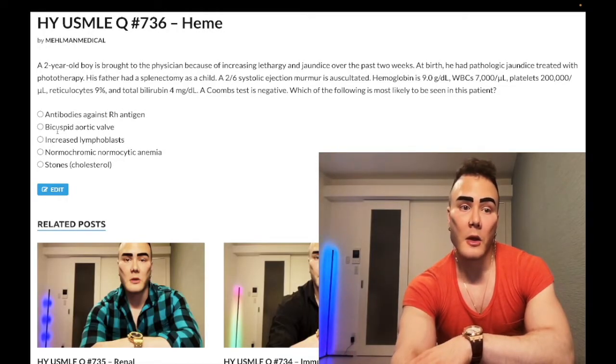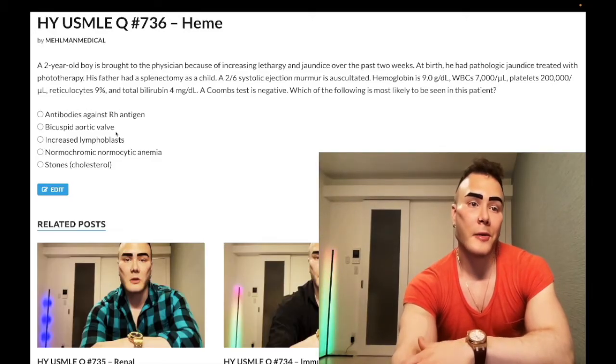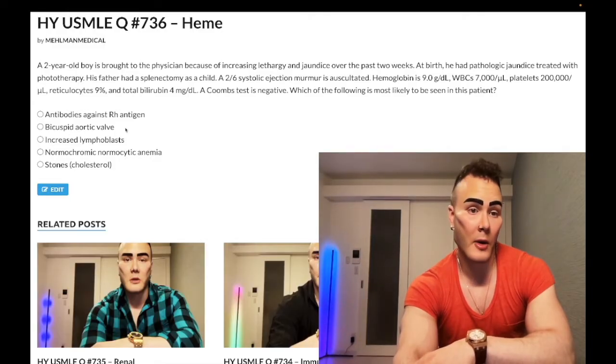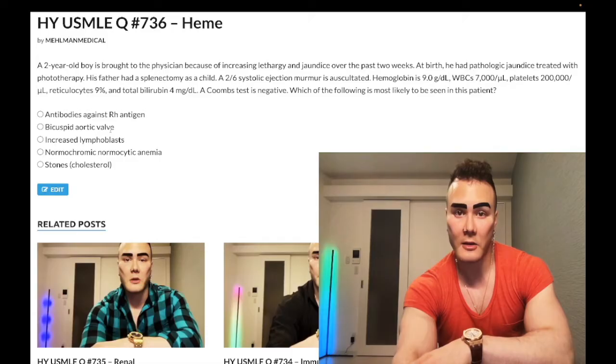Quick additional point: bicuspid aortic valve can absolutely present with aortic stenosis early in life — it doesn't require an adult with calcification to become clinical. Students erroneously think calcification is required for aortic stenosis, but that's wrong. Bicuspid valve is usually autosomal dominant and familial, not always associated with Turner syndrome, and can present in young boys. But in this case, wrong answer.